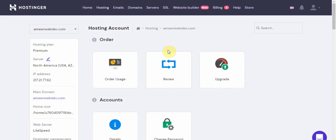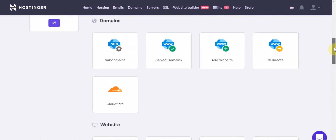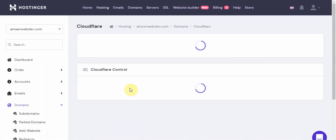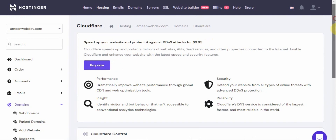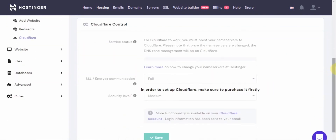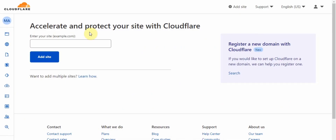This is my Hostinger hPanel, from which we can control the hosted website — and this applies to Hostinger or any other host. Either they provide you with a free CDN service or a paid one. Here you can see that if I want a CDN, I have to subscribe to Cloudflare and pay ten dollars, and there is no other way to apply CDN controls to dramatically improve performance. But in this video, I'm going to show you that you can do that without buying this.